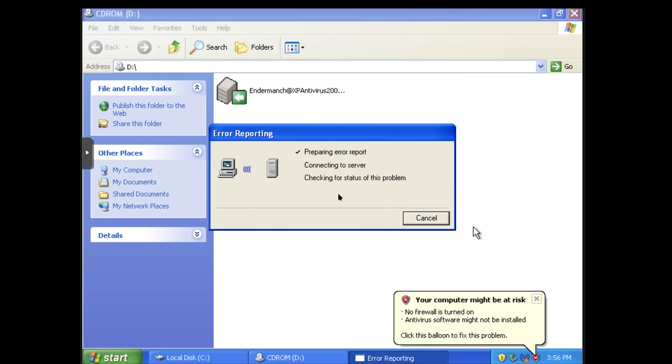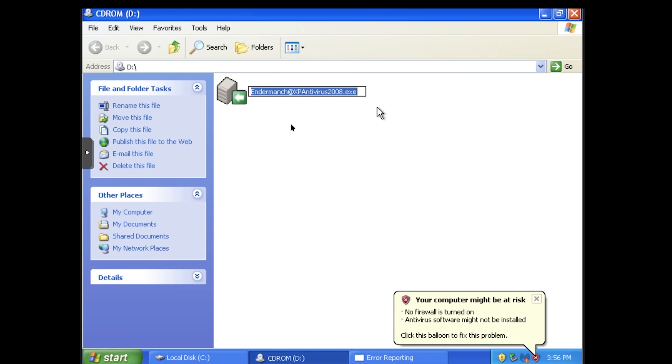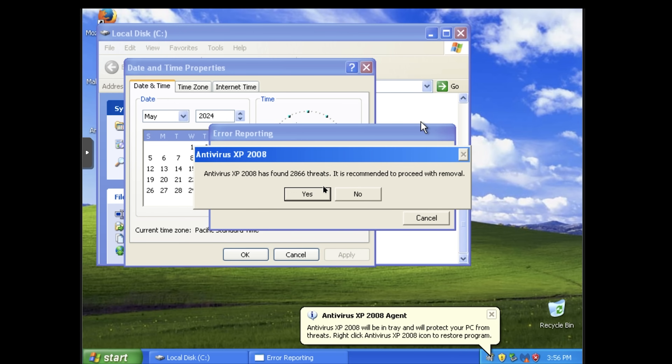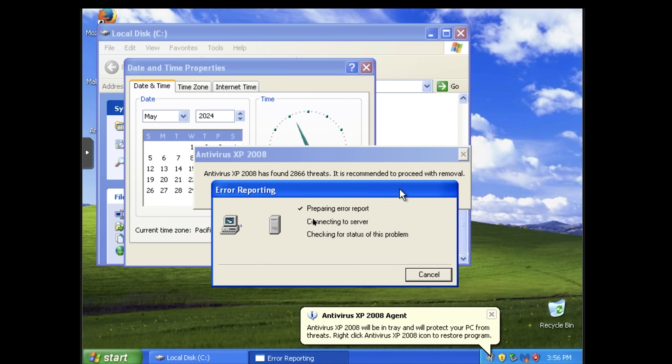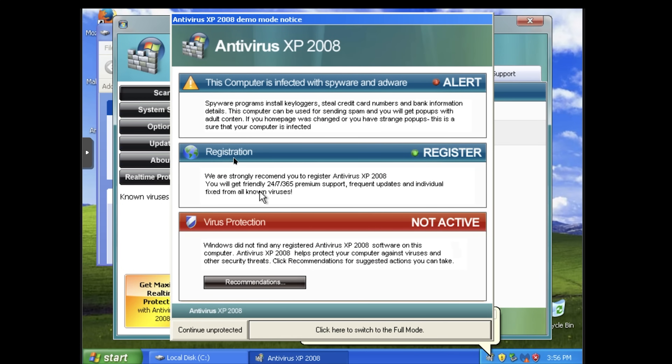What we need is a real antivirus to solve our problems. And here we go — we've got XP Antivirus 2008. It's a bit old, but it can finally solve all of the malware problems. For a second I thought that the RAT had actually killed XP Antivirus.